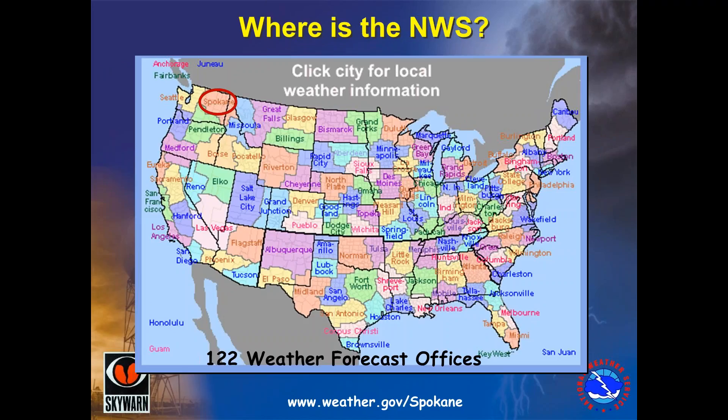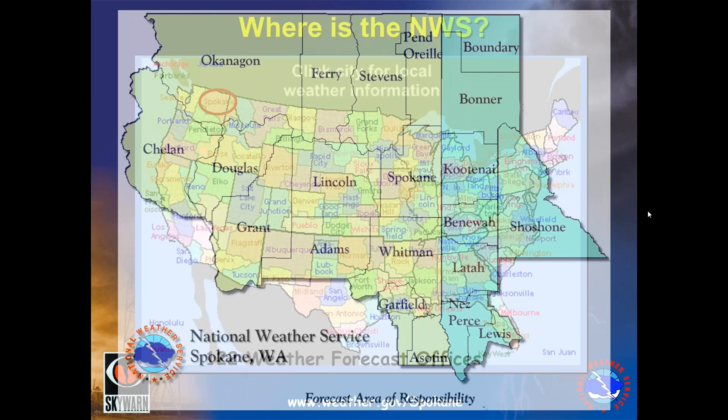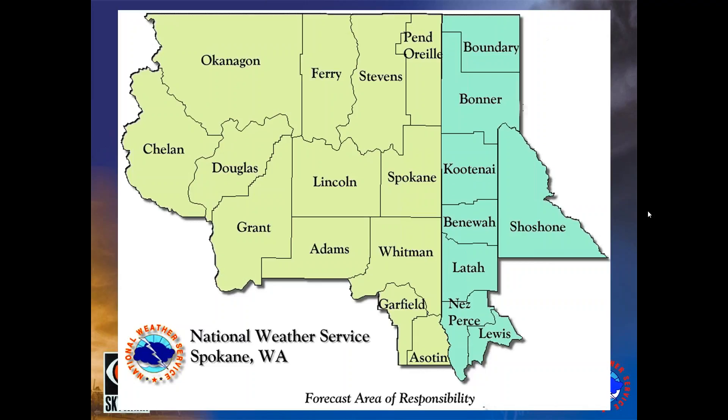So where is the National Weather Service? There are offices all across the country. In fact, there are 122 weather forecast offices. Spokane is one of four that cover the state of Washington and four that cover the state of Idaho. We cover several counties of eastern Washington and north Idaho.